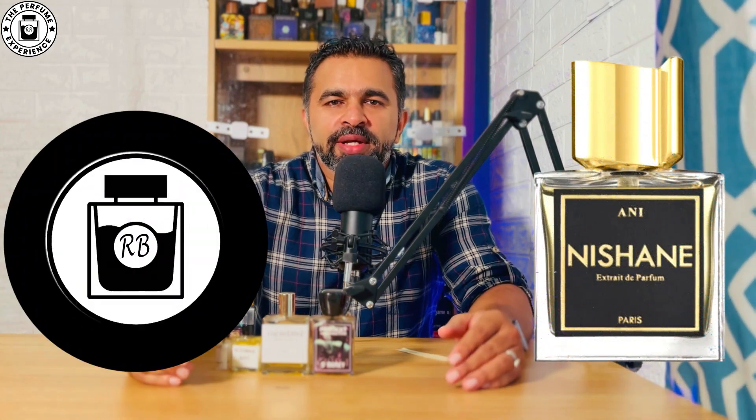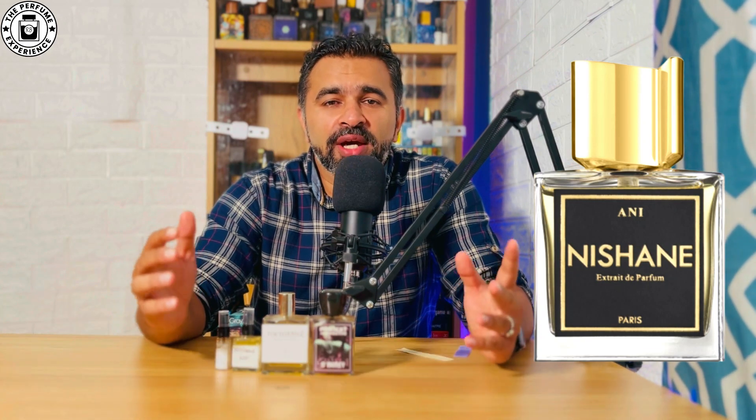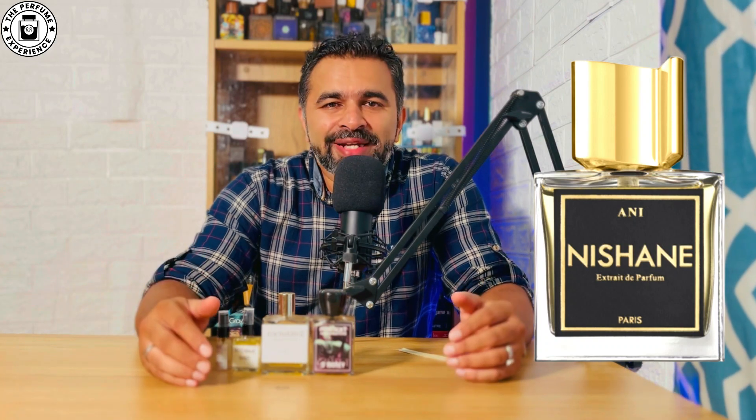Hi there, welcome to the Perfume Experience. My name is Rodney and today we have another comparison video. We are going to compare Nishane Ani, understand the scent profile, and compare it to a few alts that we have. On that note, let's get started.